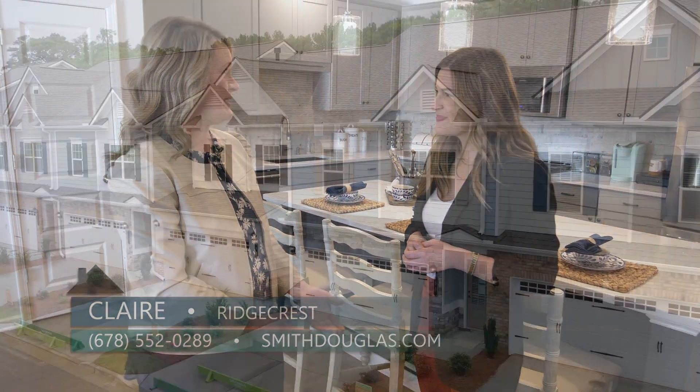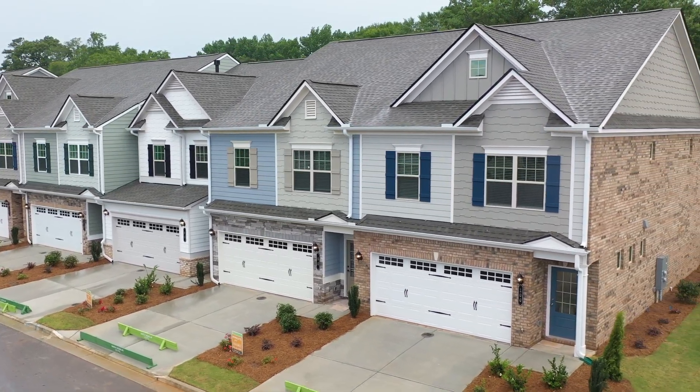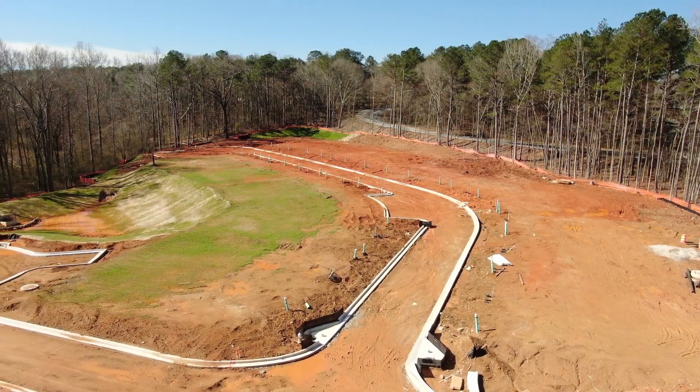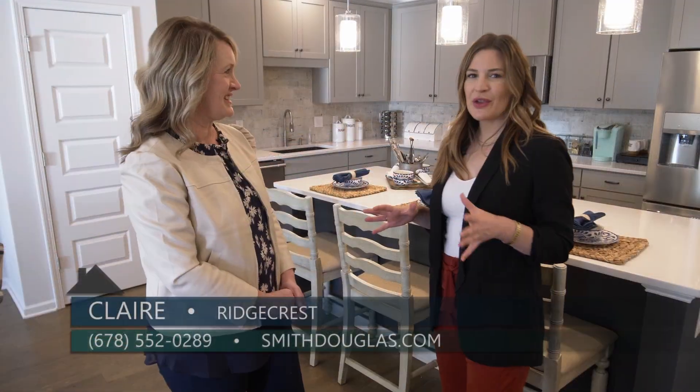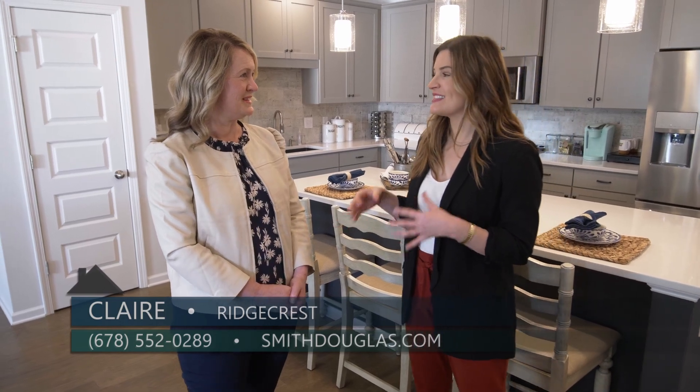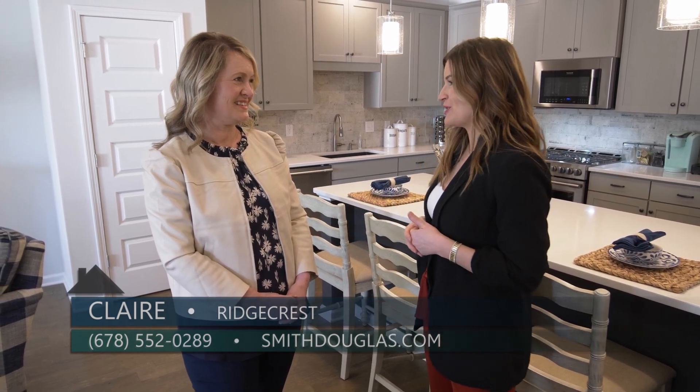Townhome communities have been very popular for those looking for a lock-and-leave lifestyle and that low-maintenance living. Our new community of Ridgecrest will have 44 craftsman-style townhomes once completed. Today we are at a different community because there isn't a model home there yet, but the floor plan called the Ellison is going to be at Ridgecrest.